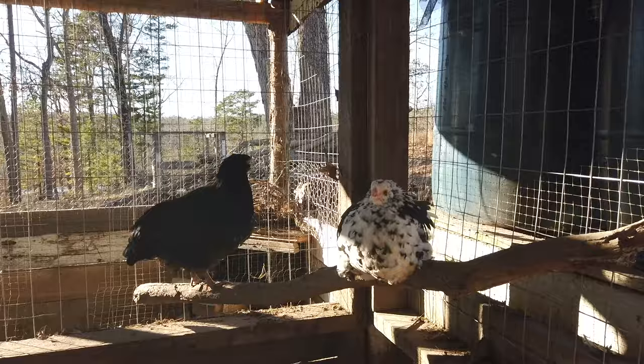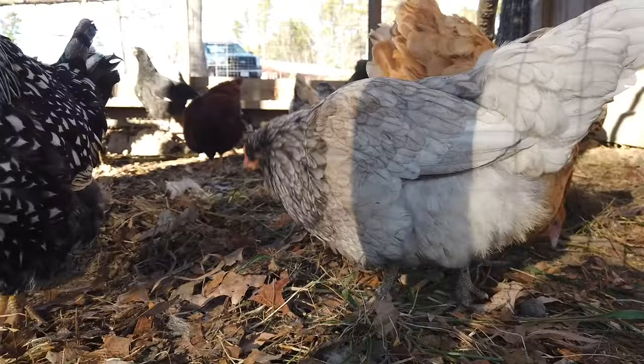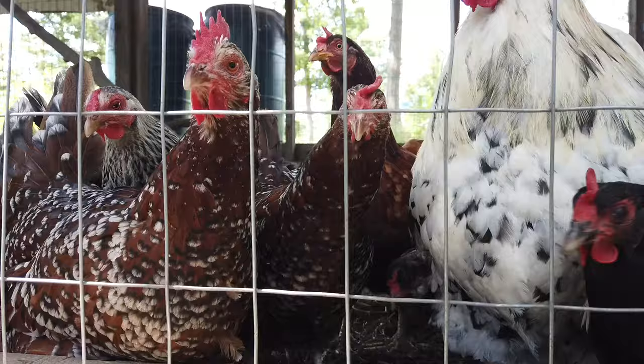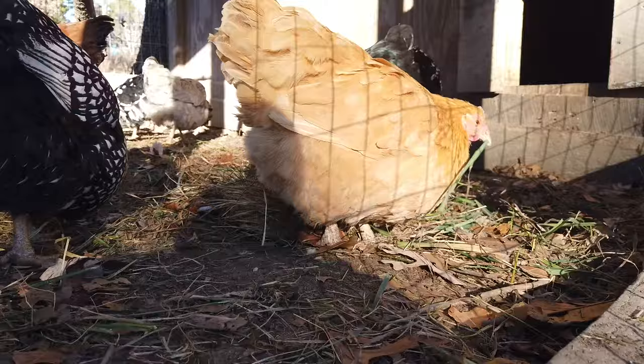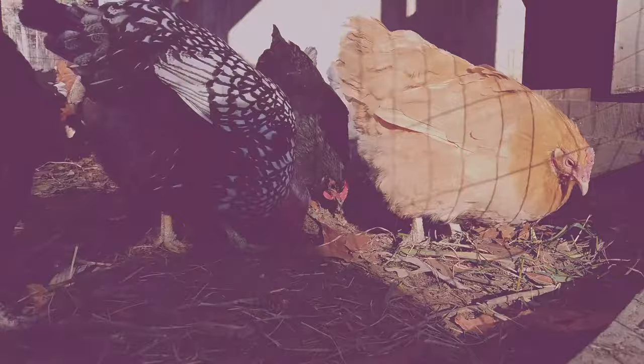Now here are some common problems and options for treating them. As with any discussion on health and treatment, opinions and methods vary wildly. I come from a background of treating my animals with only natural methods and I accept occasional losses. All I can offer is my opinions, experience, and knowledge — not any promise or guarantee that these will be successful every time.